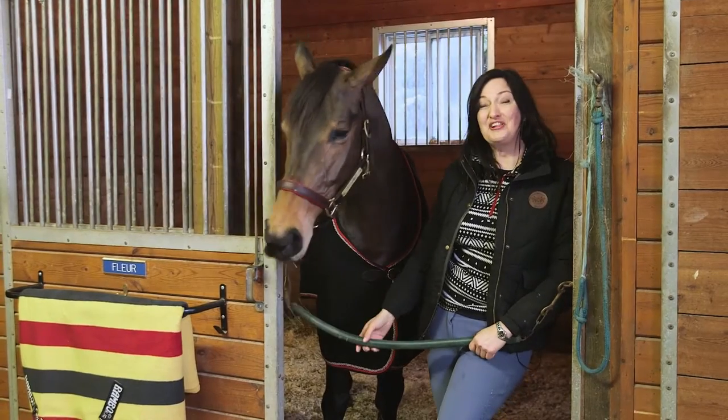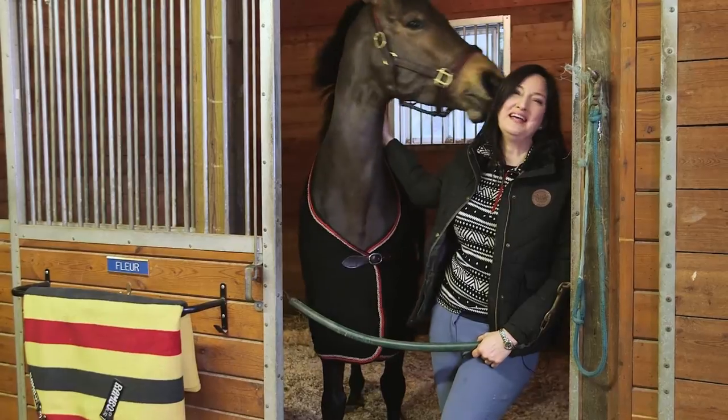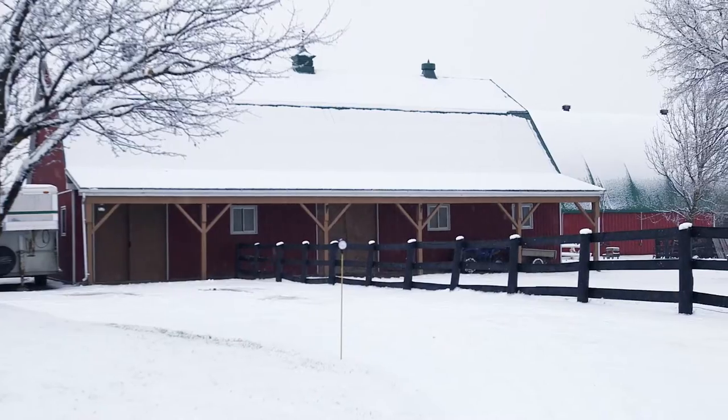That was a big day for all of us and we're all exhausted, especially Fleur, but we're so ready to go and curl up beside the fire. Thanks Fleur.